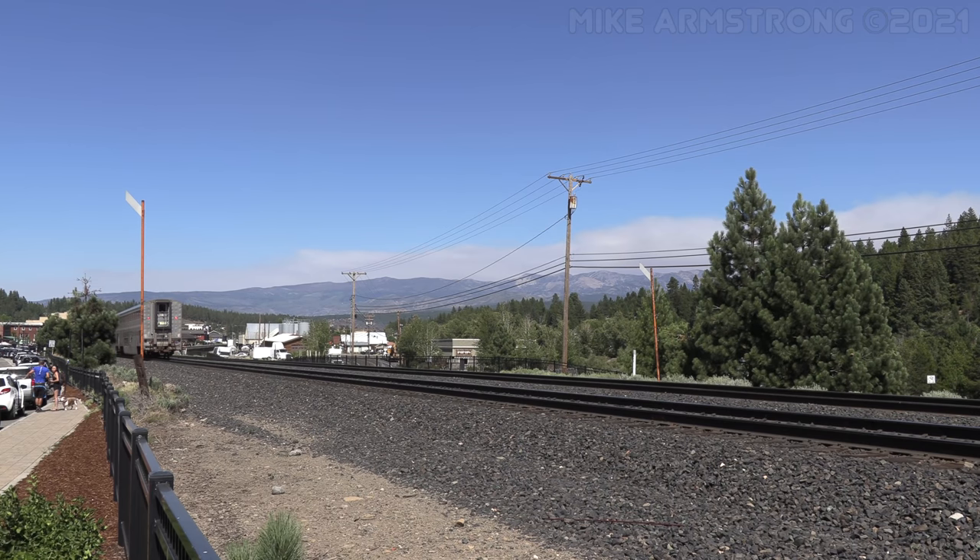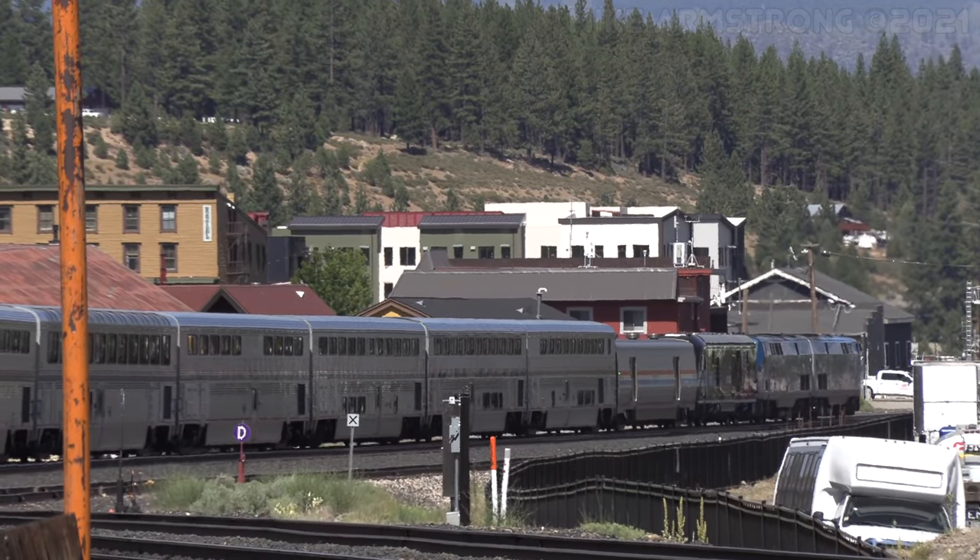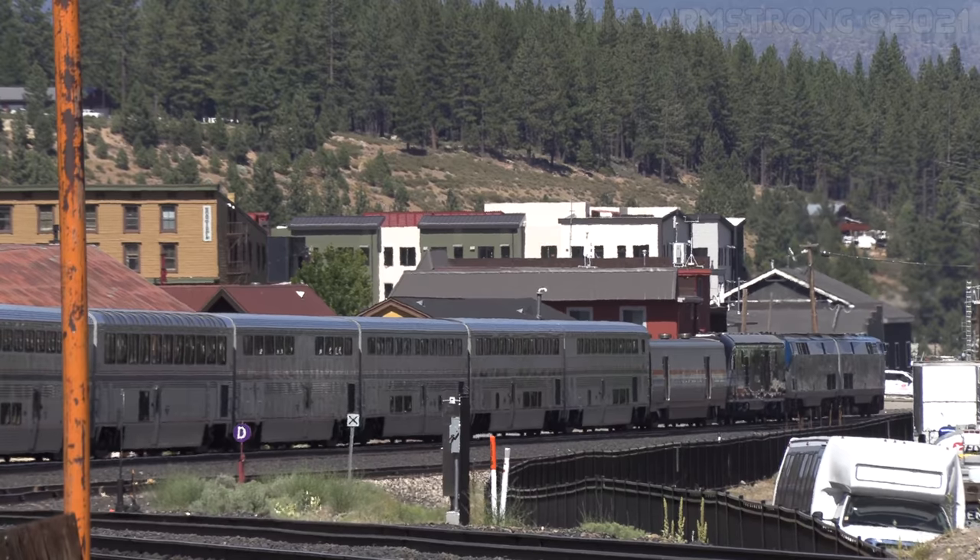Arriving into Truckee, 301 and the train passed under an old signal bridge that dates back to the Southern Pacific Railroad. Truckee is another city along the route that got its start as a railroad town during the construction of the Transcontinental Railroad. Today, it is a popular stopping off point for tourists traveling between Sacramento and Reno.